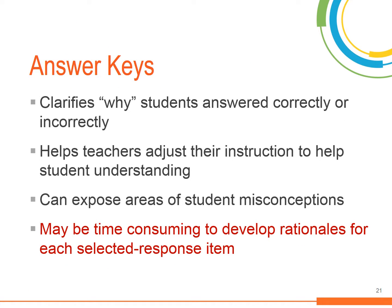Answer keys designed with this level of specificity can provide details as to why students answered the item the way they did. For example, if a large percentage of students selected choices B or D, a re-engagement lesson can be planned to help students understand the context of poems and other texts. Writing an answer key with rationales for each answer can uncover details about students' learning and provide valuable information for how to plan subsequent lessons to address students' needs.